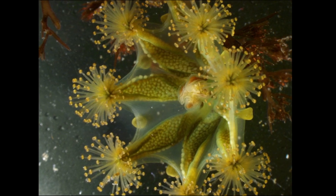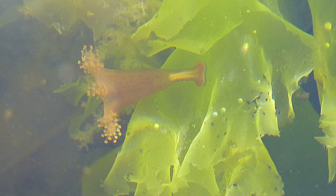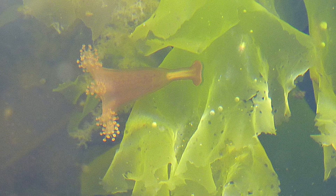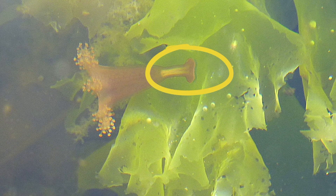Stalked jellyfish do not swim or drift around like most other jellyfish. Instead, they attach to algae, rocks, or seagrass via a stalk with an adhesive sucker at the base.